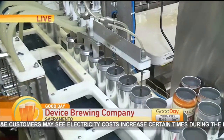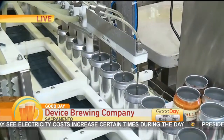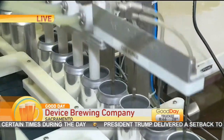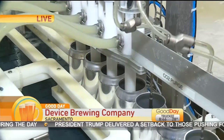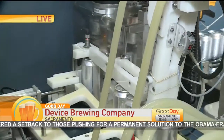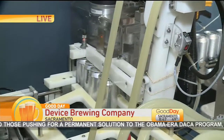It goes through our restrictor dropper, then into the seamer at the end where it will get a double seam.